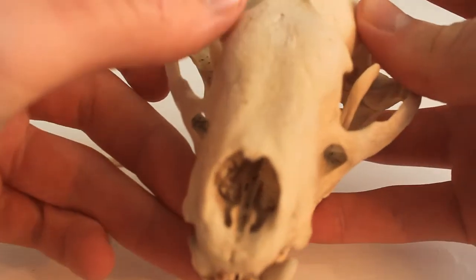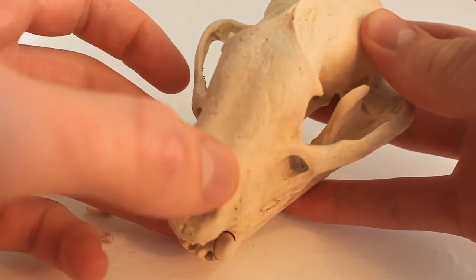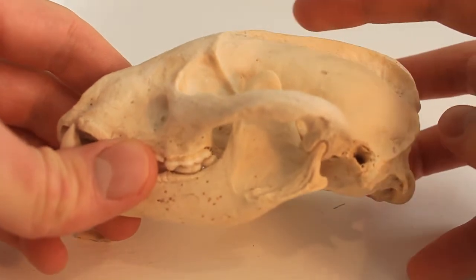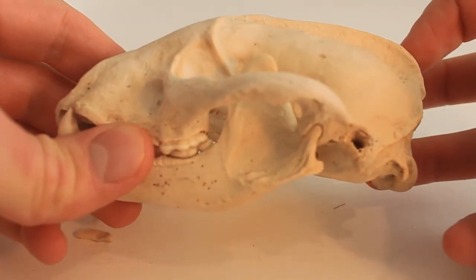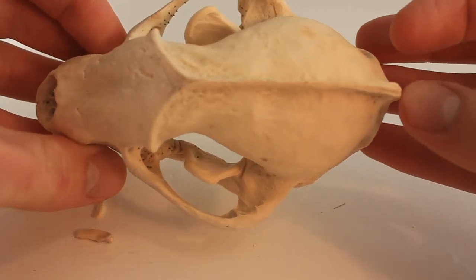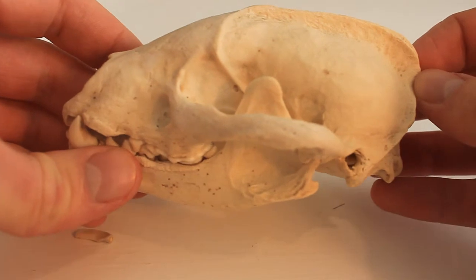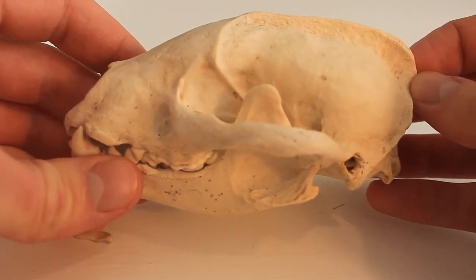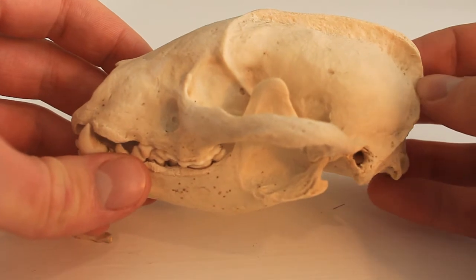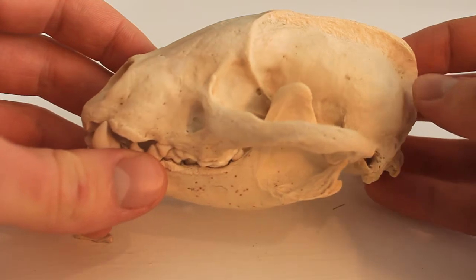I'll start with the skull. Badgers have this really long snout-like skull and you can see all the ridges on the top completely fused together. The first thing you might notice is this distinctive ridge on the top called the sagittal crest, which is where the main chewing muscles attach. This crest develops as the badger grows and the chewing muscles develop, which means it isn't found in young badgers, only in adults.